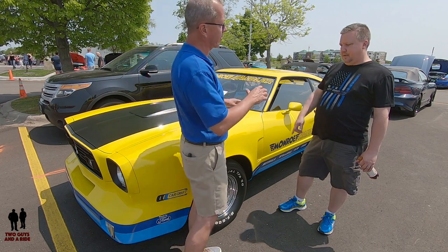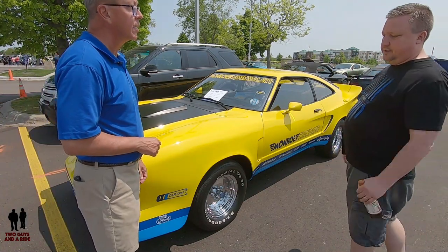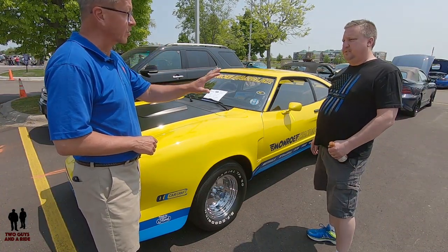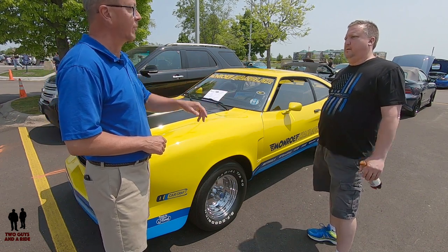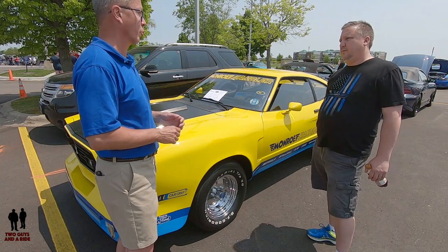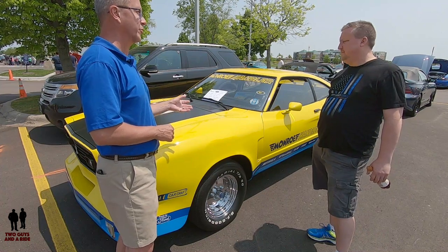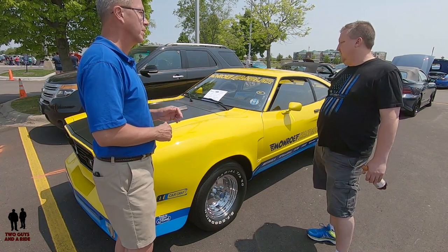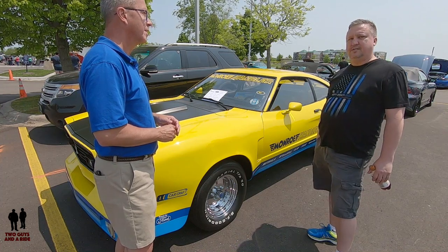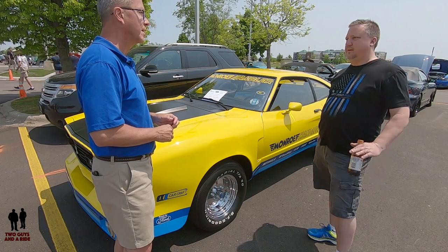Monroe Shock Company sent it out to a company called Car Craft — it's no longer in existence. They only made six total. I know where four of the other five are; one was supposedly already destroyed. Besides the exclusivity, what drew you to this car?